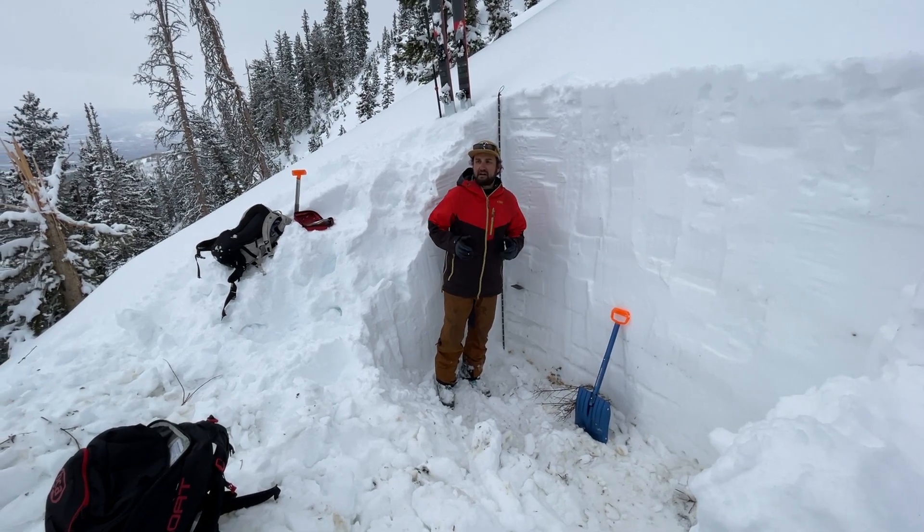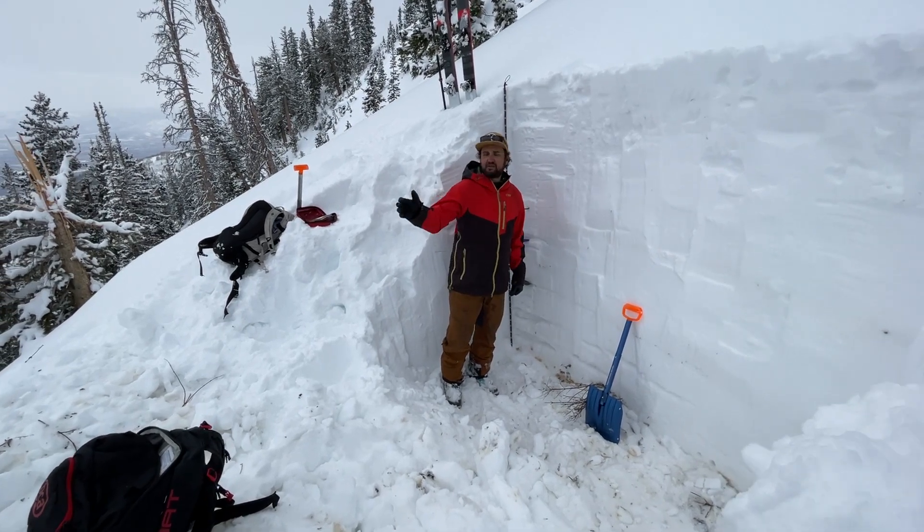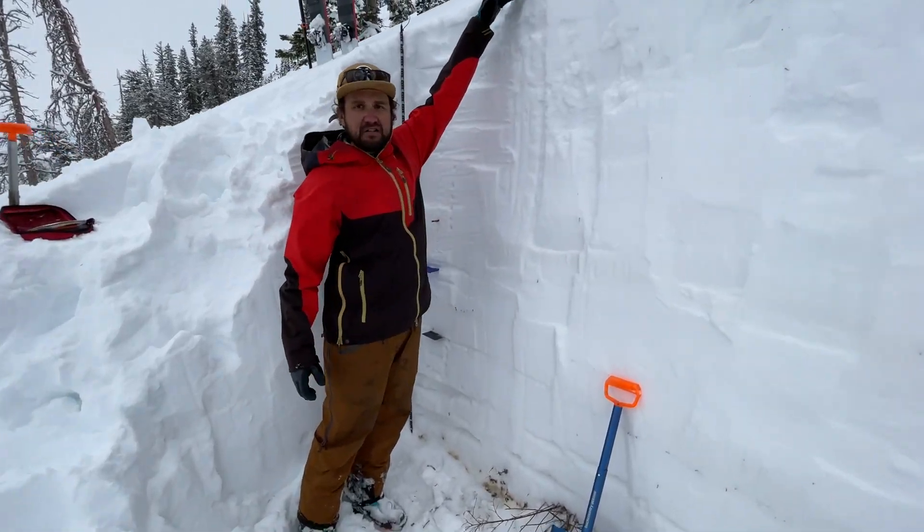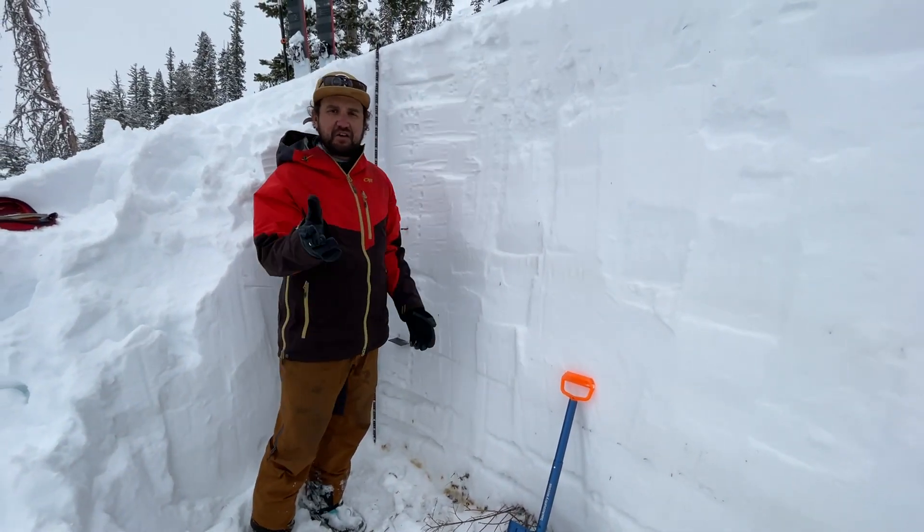Hey, Trent Meissen. I'm with Utah Avalanche Center. I'm up in Snake Creek on an east-northeast facing slope at about 9,500 feet. Total depth of snow is about 200 centimeters, or just over 6 feet.